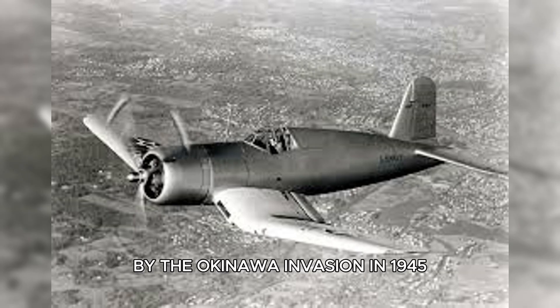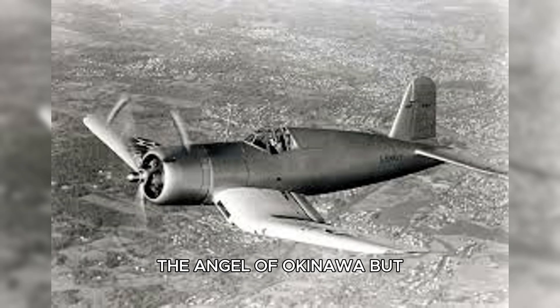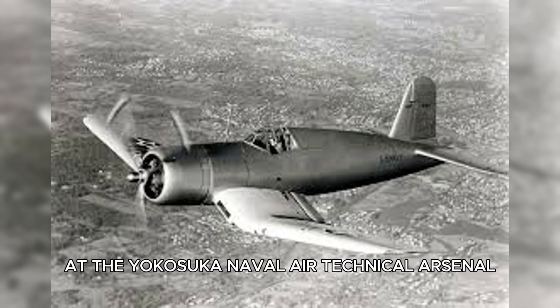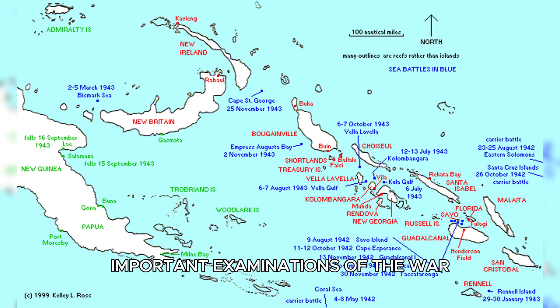By the Okinawa invasion in 1945, the Corsair had become known to ground troops as the Angel of Okinawa. But what Japanese pilots saw in combat was only part of the story. When engineers at the Yokosuka Naval Air Technical Arsenal received the captured Corsair, they prepared for one of the most important examinations of the war.